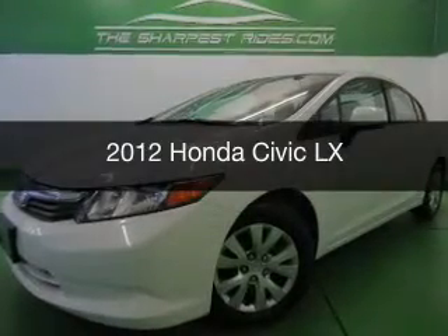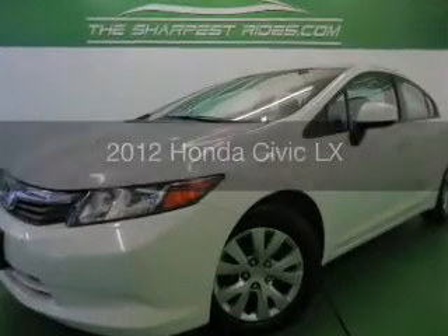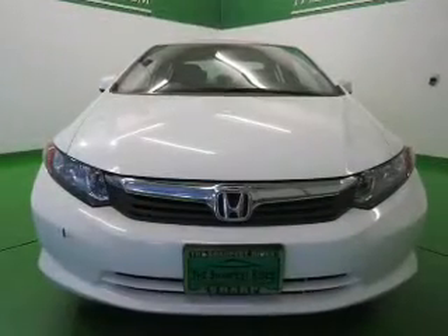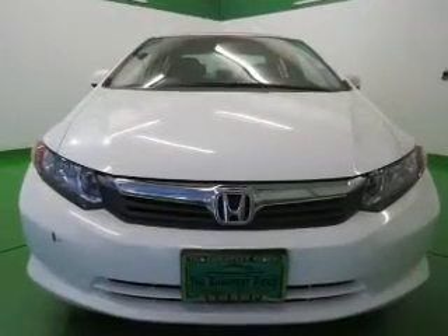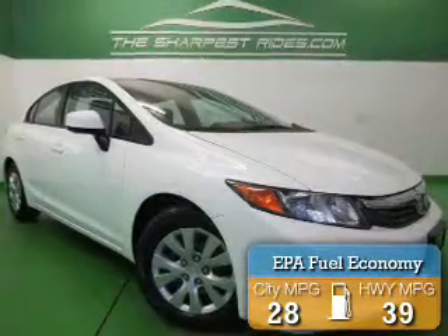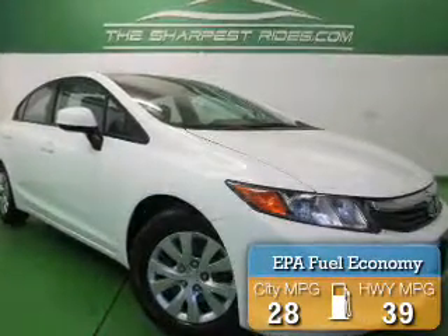This is a used 2012 Honda Civic, powered by front-wheel drive, a 1.8-liter four-cylinder engine, and a five-speed automatic transmission. Great fuel efficiency saves you money by requiring fewer trips to the gas station.